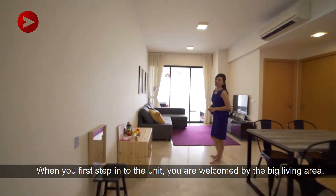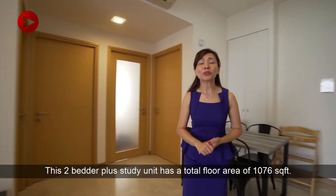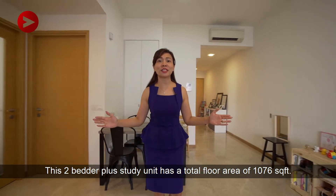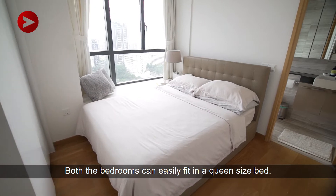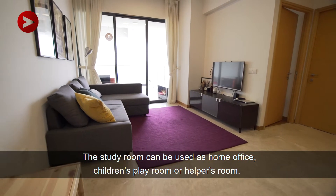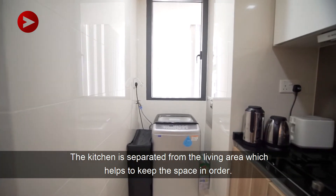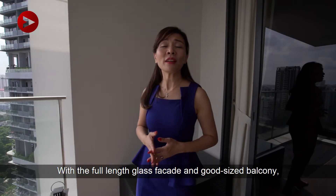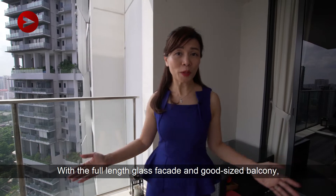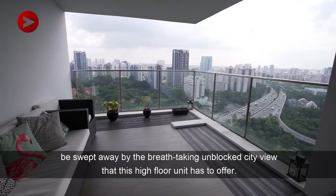When you first step into the unit, you're welcomed by the spacious living area. This two-bedded plus study has a total floor area of 1076 square feet. Both the bedrooms can easily fit in a queen-size bed. The study room can be used as a home office, children's playroom, or helper's room. The kitchen is separated from the living area, which helps to keep the space in order. With the full-length glass facade and a good-sized balcony, be swept away by the breathtaking unblocked city view that this high-floor unit has to offer.